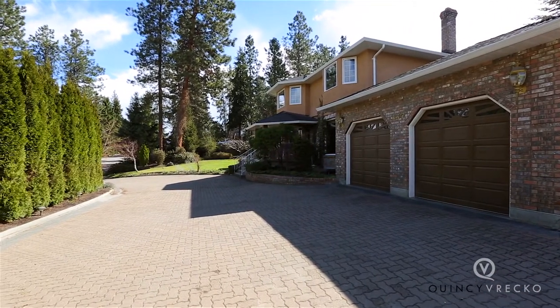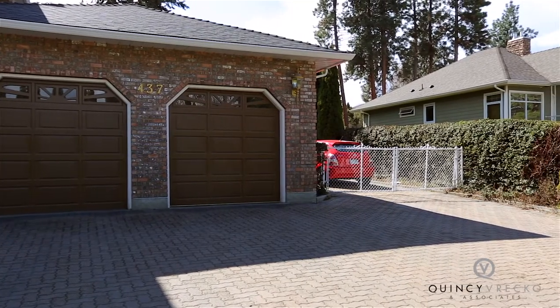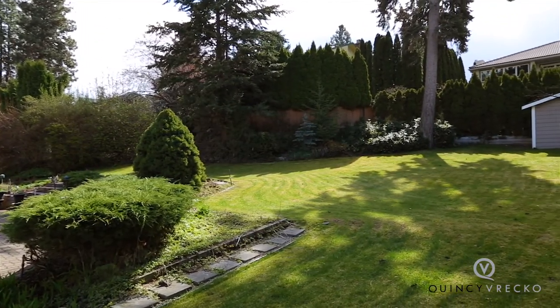There is a two-car attached garage, workshop, and RV or boat parking at the side of the home. The south-facing backyard is an oasis and the perfect place for children and pets to enjoy.